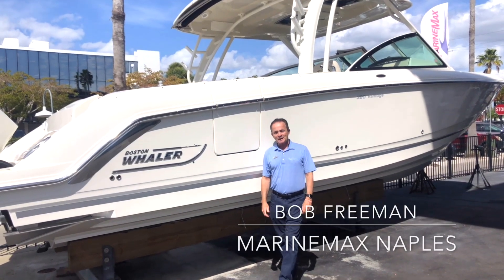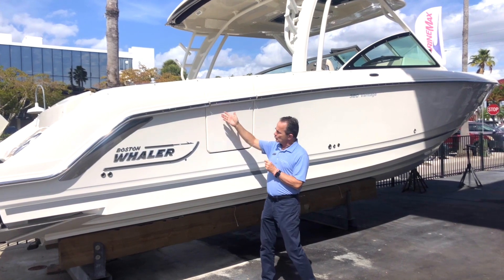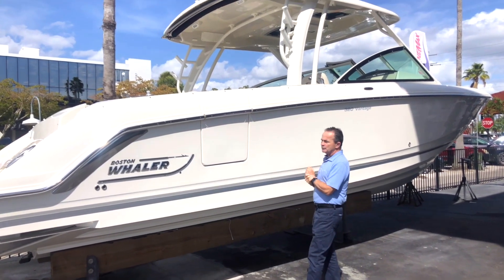Hi, Bob Freeman here with MarineMax in Naples, Florida. Sunny Naples down here, you're gonna love it. You get a brand new 2020 320 Vantage.